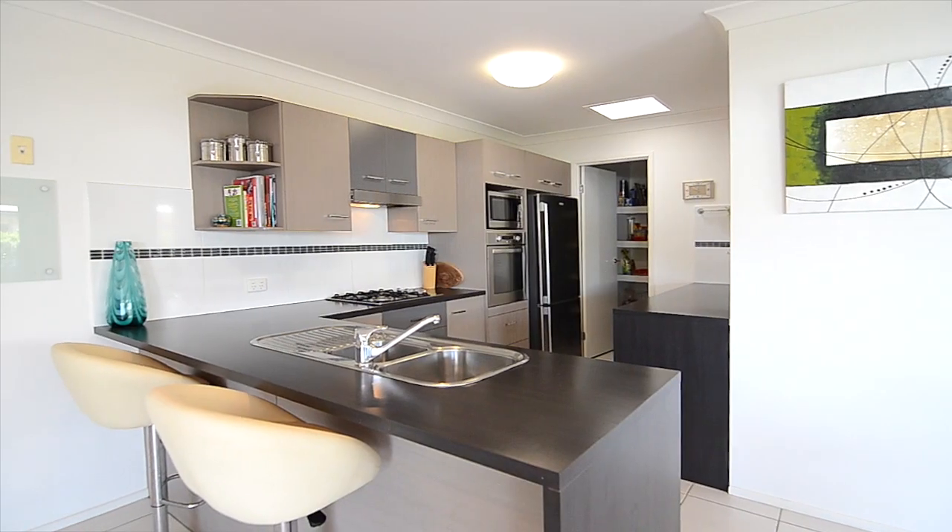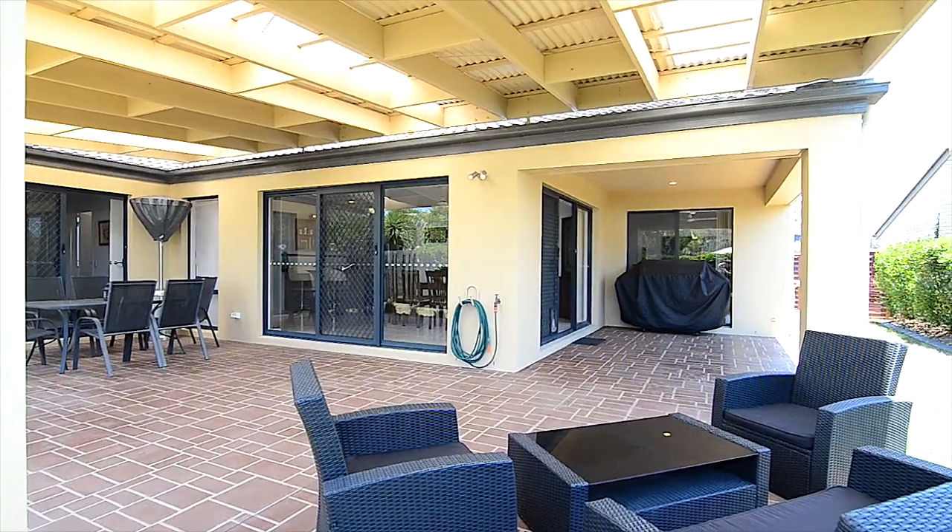An inspection of this beautiful home is highly recommended. Hope you enjoyed your video tour of this fantastic property. If you'd like to entertain family and friends under this great outdoor entertaining area, feel free to come along to the open homes or call me anytime to arrange your exclusive private viewing.